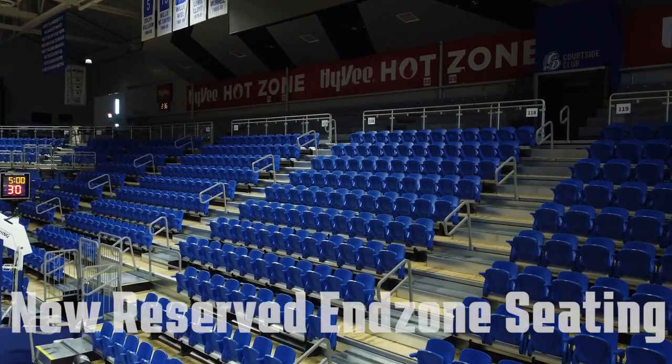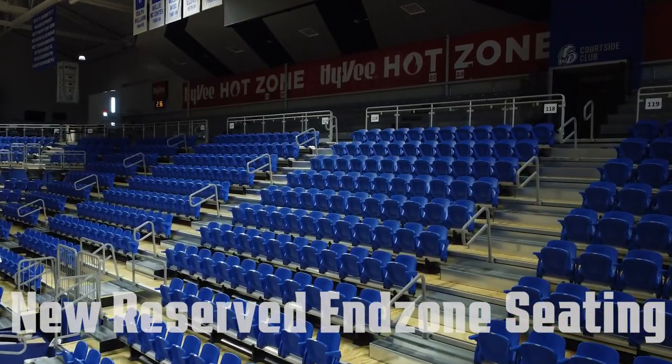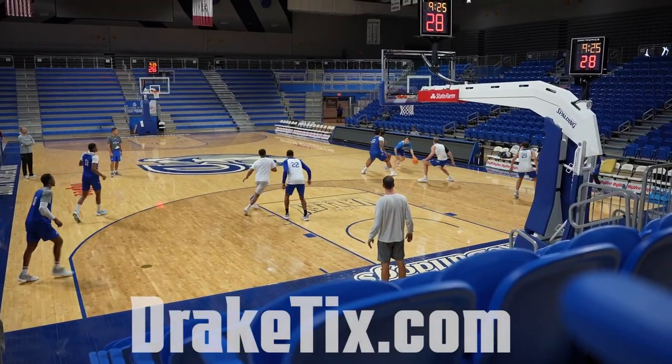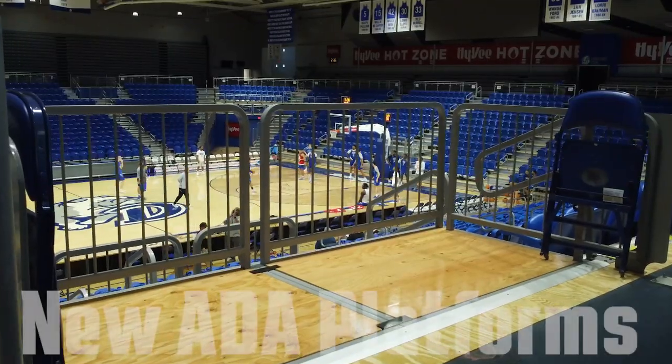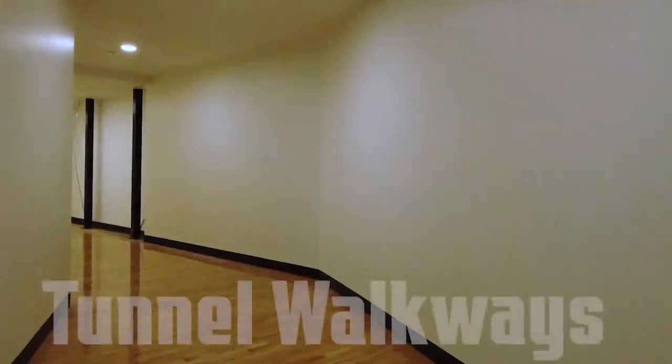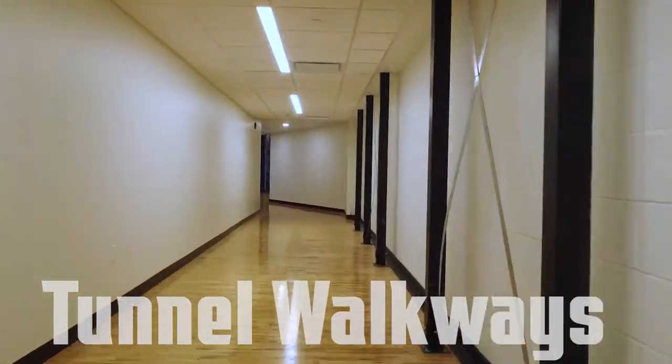Sections 116 through 119 are now reserved chair back seating. Season tickets are still available in this section, but I'm guessing those will go quickly. We also have new ADA platforms along the upper concourse, and at floor level you'll notice our new walkways under the bleachers.